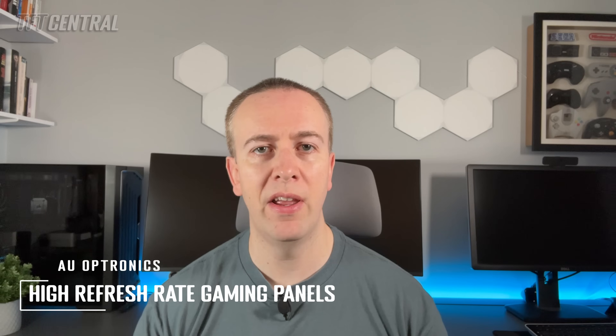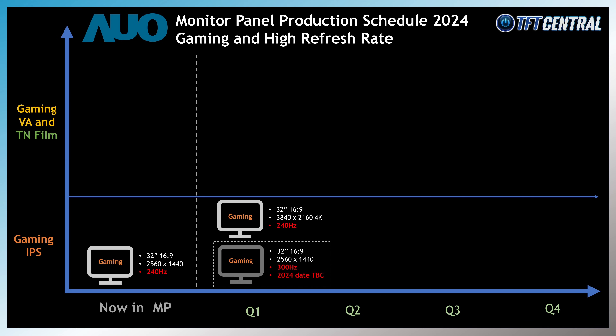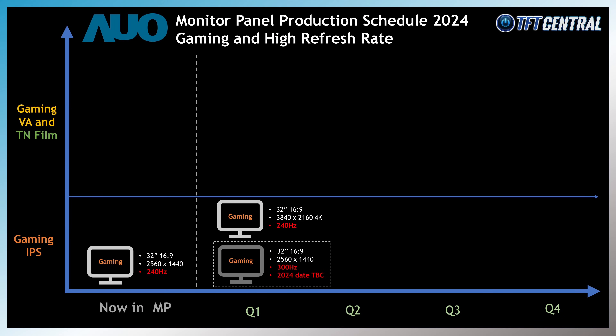AU Optronics also have a decent range of high refresh rate IPS panels planned for gaming monitors in a range of different sizes. They've always done a good job of pushing refresh rates higher while making sure their IPS panel response times can keep up, often being ahead of other IPS panel manufacturers like LG Display when it comes to the latest refresh rates. They already have a 32 inch IPS panel with 1440p resolution, a standard sRGB colour gamut and 240Hz refresh rate in panel mass production, with plans to increase this to 300Hz later this year. They also have a 32 inch IPS panel with a 4K resolution of 3840x2160, a wide colour gamut covering 95% DCI-P3 and a 240Hz refresh rate, scheduled for mass production in Q1 2024.